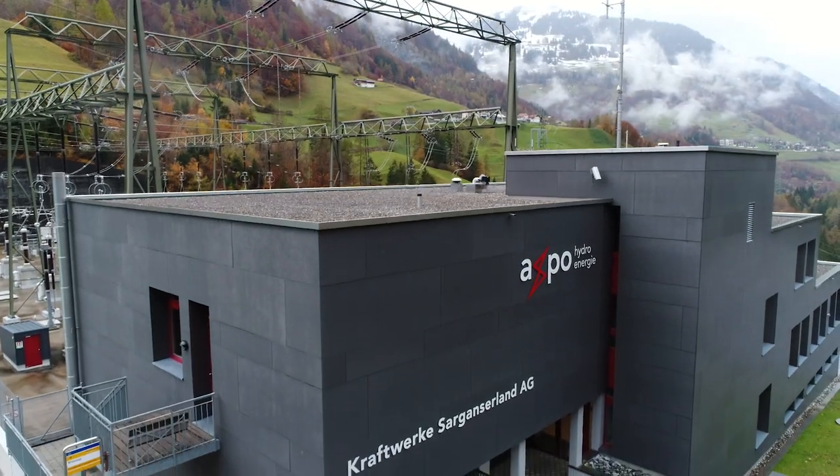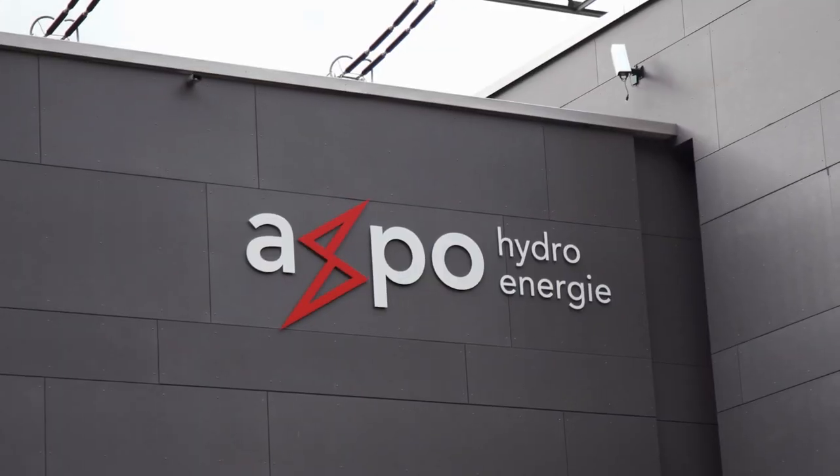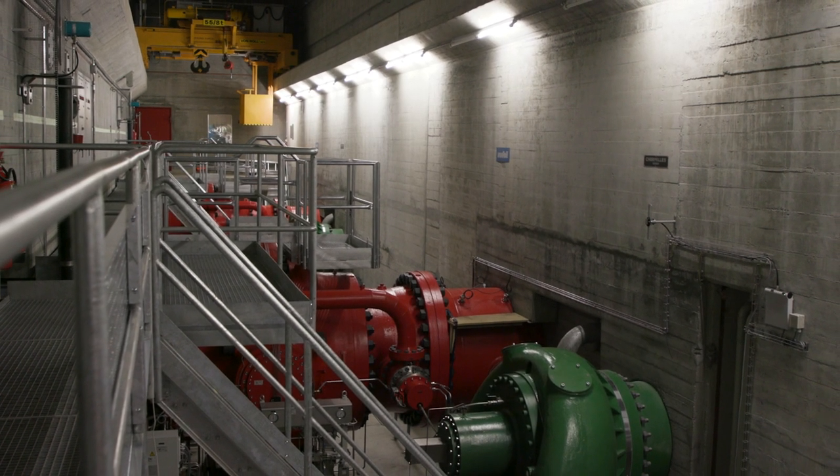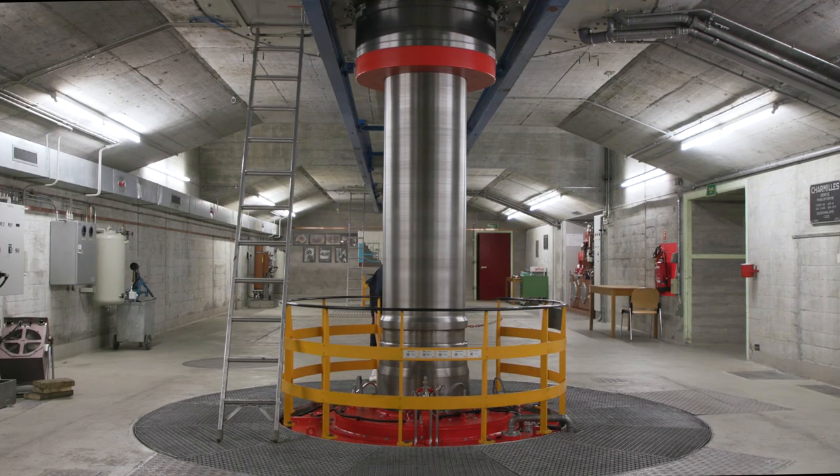AXPO is the largest producer of electricity from renewable energy in Switzerland. Their hydropower plants, like this one in the Alps, are crammed full of high-tech turbines and pumps that are run by a range of motors.